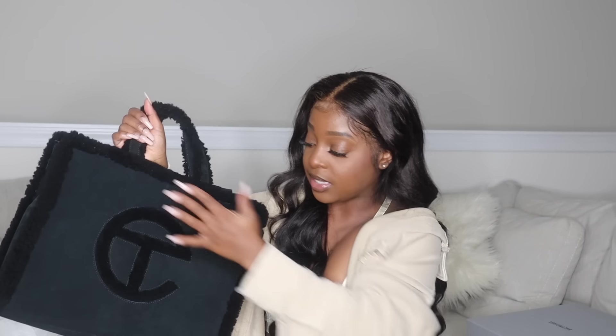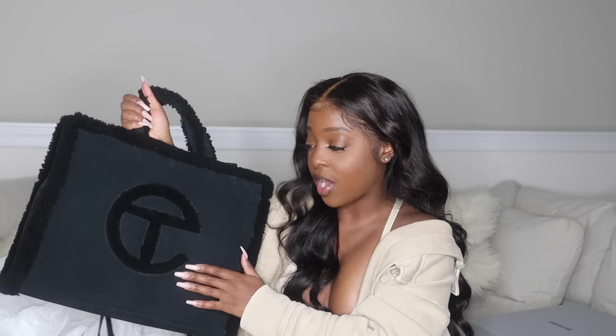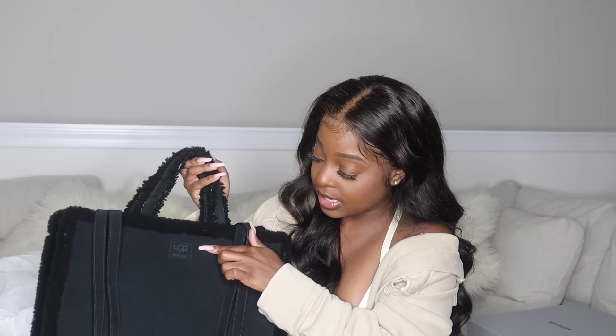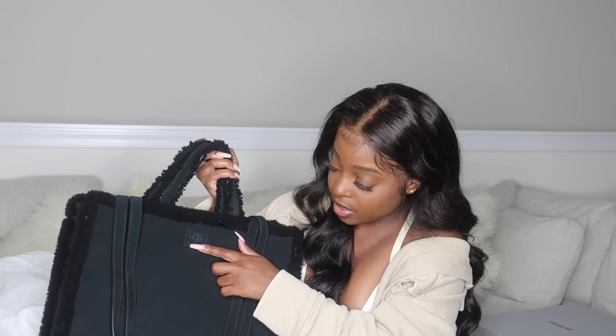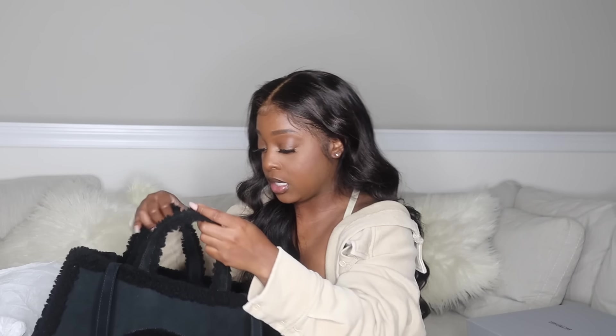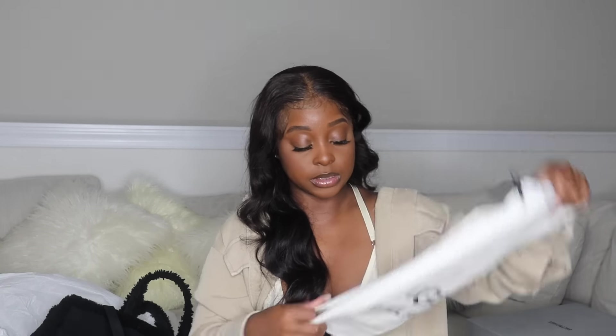On the front is the 'T' in Telfar — it's the Telfar, don't play with it. On the back of the bag it has 'UGG' at the top and then 'Telfar' with the Telfar symbol. To keep its shape they stuffed it with paper. It also comes with a nice-sized dust bag. I love a good dust bag — although I display all my designer items in my closet rather than storing them in dust bags, you never know what you might use them for.